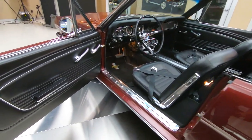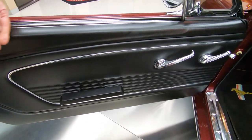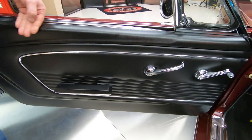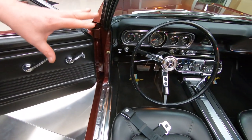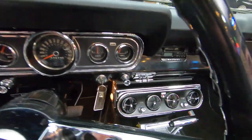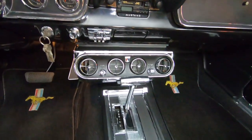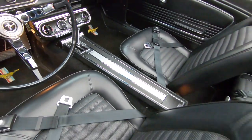Look at the finishes on the inside. Look at the finishes on that door panel. That wrinkle finish you see is actually in the metal — Ford did that in the factory. You see all the chrome, the air conditioning, the center console, the carpeting. All the finishes in there are absolutely beautiful. We've got seatbelts in the rear.